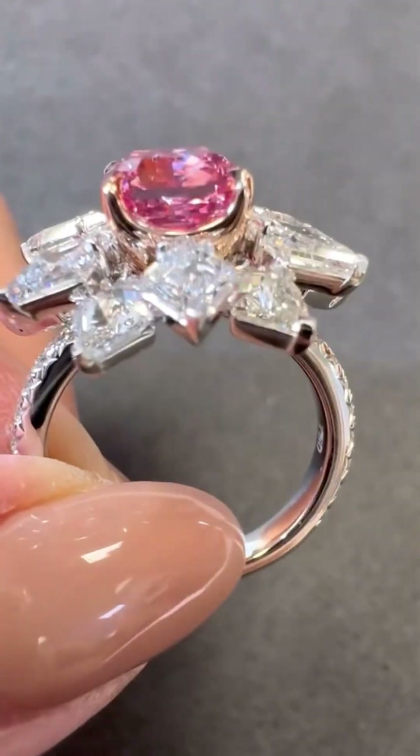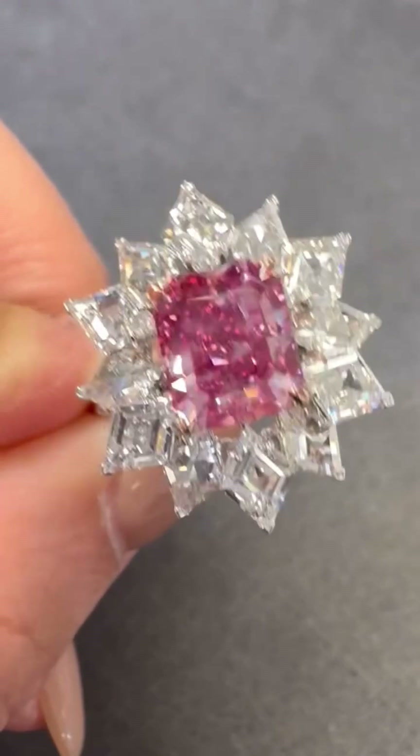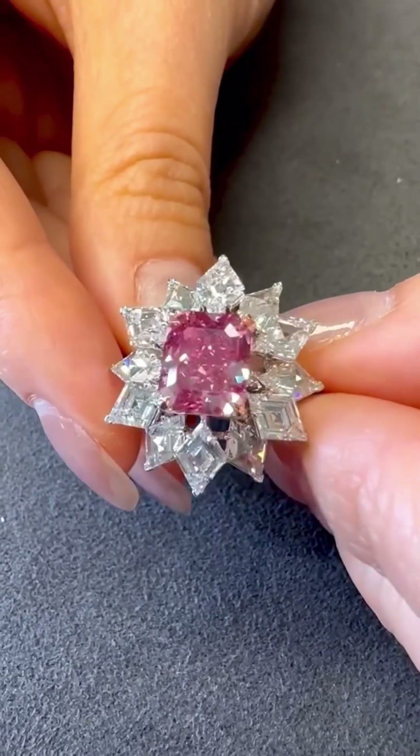The Pink Star is more than a record-breaking gem. It's a rare gift of nature, a triumph of precision, and a symbol of how the most exquisite things in the world are often born from pressure, time, and transformation.